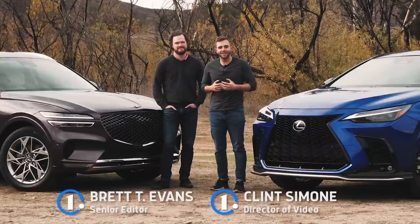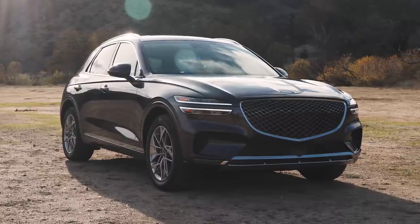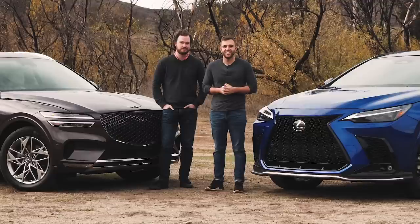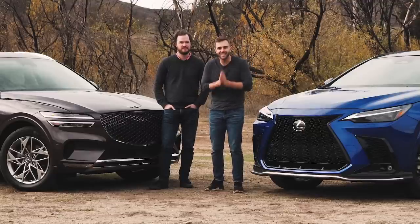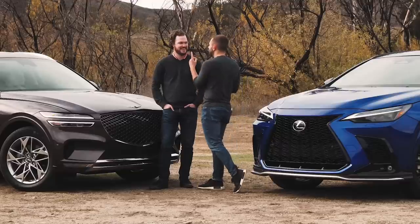If you're in the market for a compact luxury crossover, these are arguably two of the best options. The Genesis GV70 is yet another home run from a brand that hasn't missed a pitch of late, while the Lexus NX has completely revised technology that finally brings it up to modern standards. The NX and the GV70 we have here today are nearly identical in terms of horsepower, pricing, and available options. And now it's time for battle!